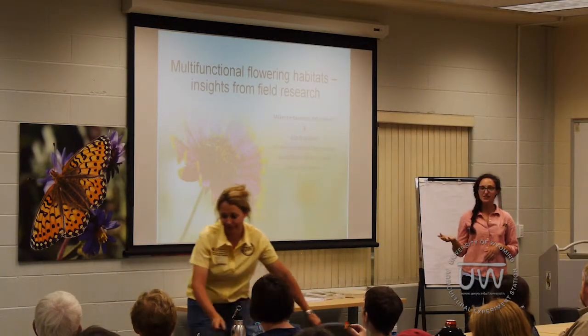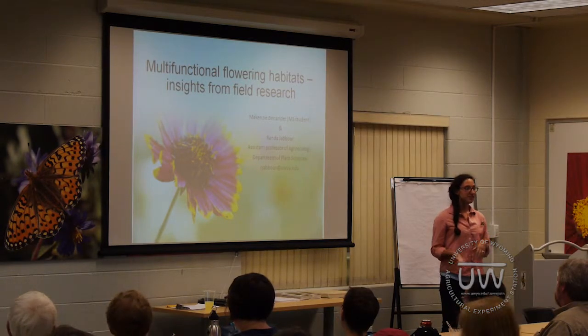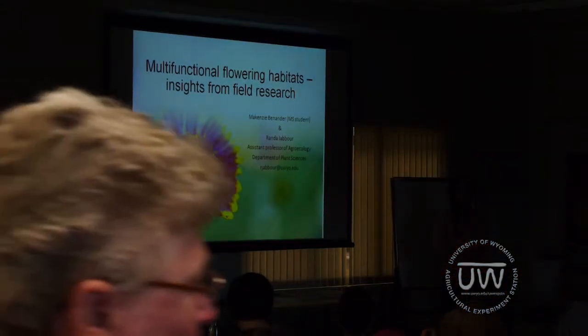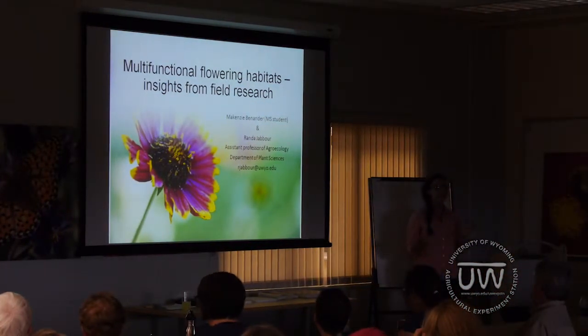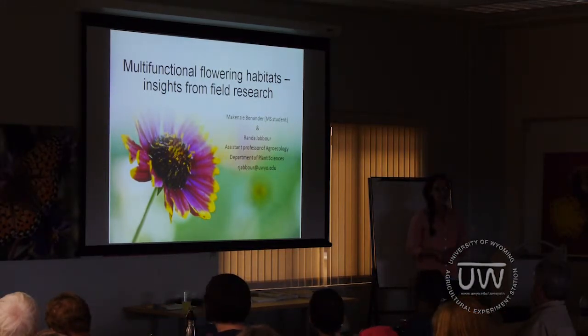My name is Achenzi, and I'm going to talk to you today about different functions that flowering habitats can serve. I'm also going to talk a little bit about school and research. And lastly, I'm going to finish up with some considerations about if you were thinking about planting a flowering habitat, just some places to start.